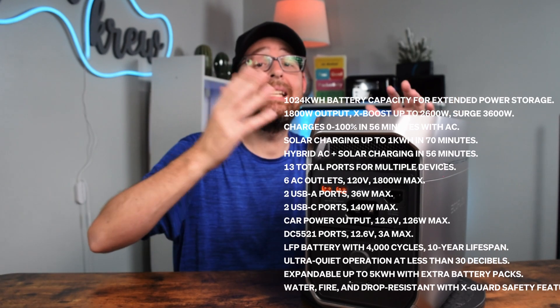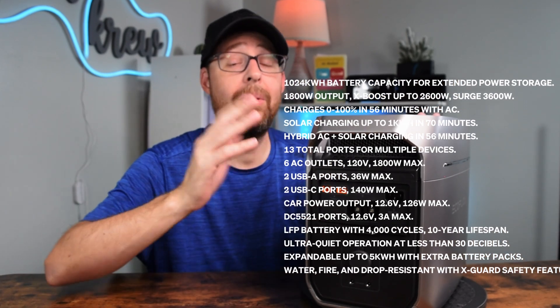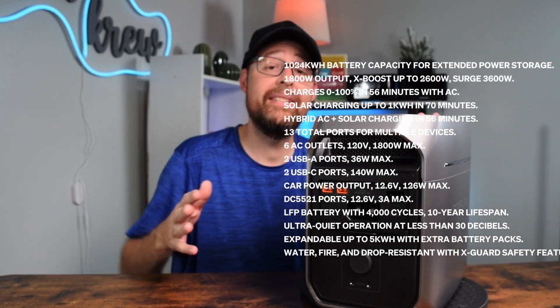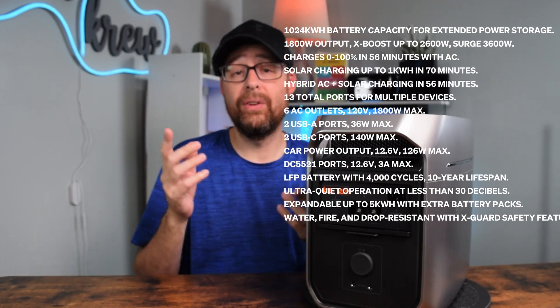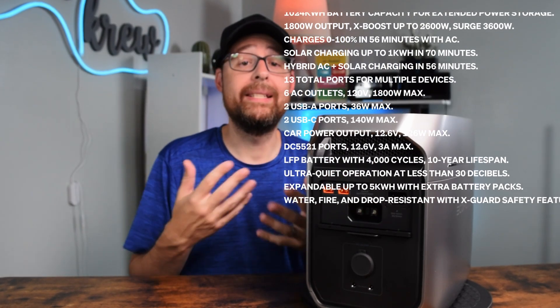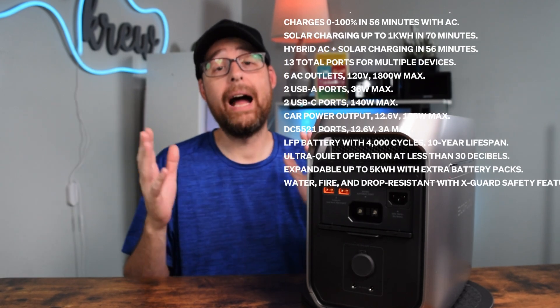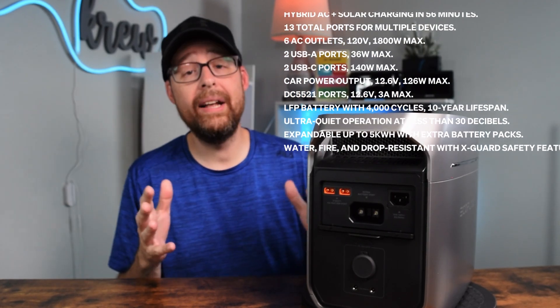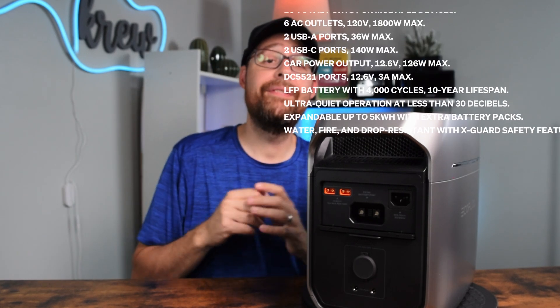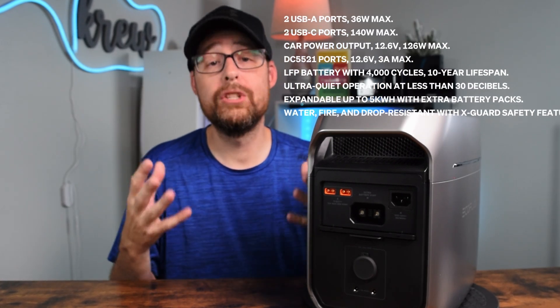It has 13 different ports: six AC outlets like the ones in your home, two USB-A ports for phones and tablets, two USB-C ports that are a powerful 140 watts, a special car outlet, and a couple of DC 5521 ports for more specific devices.